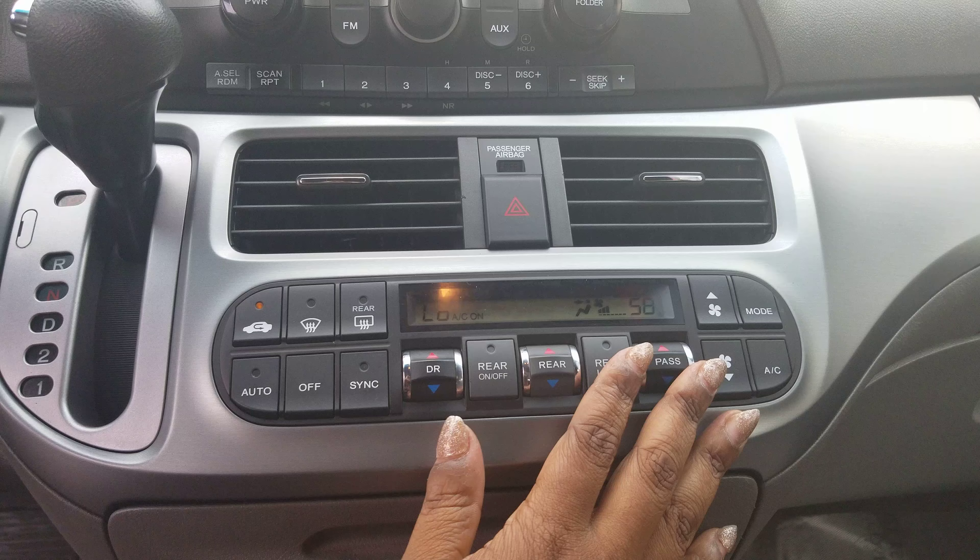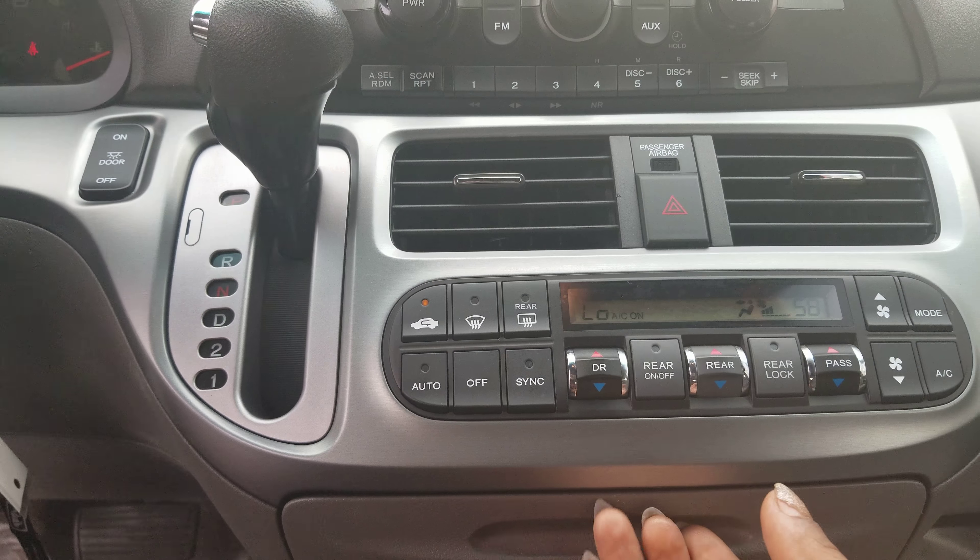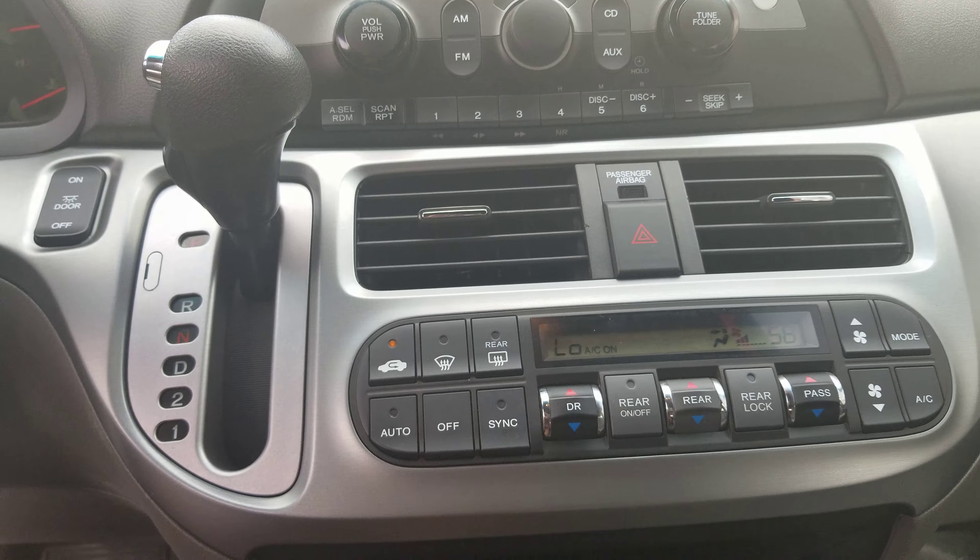There's a six disc changer and a lot of controls in here, as well as compartments. This is perfect for a van — you've got some storage as well and plenty of seats.